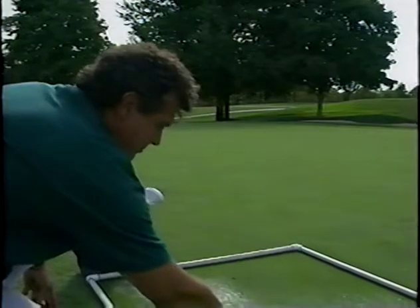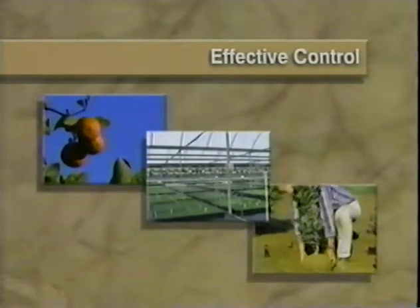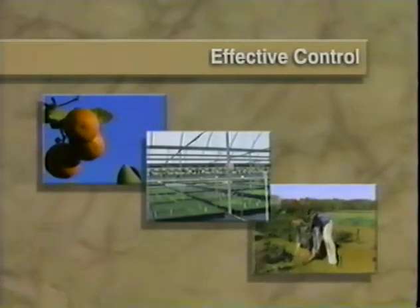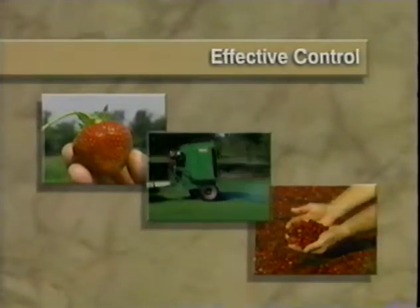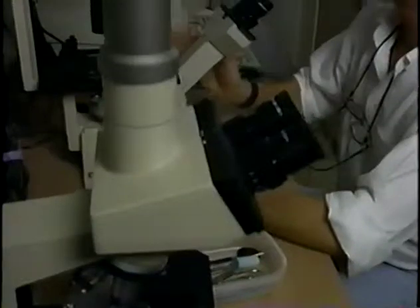Nematodes appear to be one of the most effective biological controls available to growers today. The citrus, nursery, and greenhouse industries have seen great success in using them along with other control agents. The strawberry, cranberry, and turf industries are beginning to see just how effective nematodes can be against soil-inhabiting pests. However, some kinds of nematodes are pests themselves, and nematodes are everywhere.